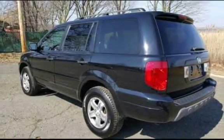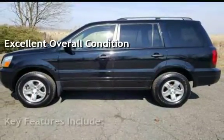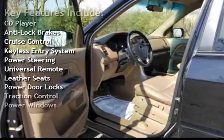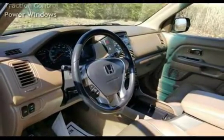This vehicle is in excellent overall condition. Key features include CD player, anti-lock brakes, cruise control, keyless entry, power steering, universal remote, leather seats, power door locks, traction control, and power windows.